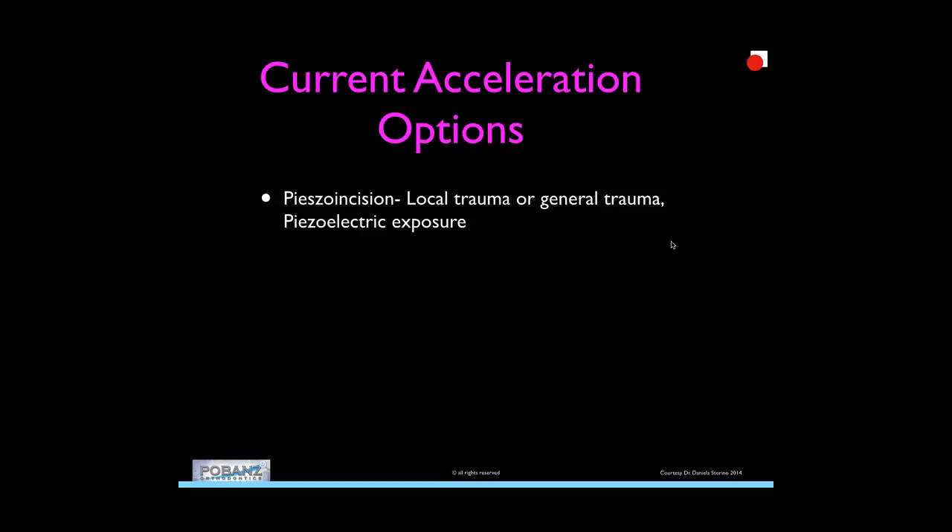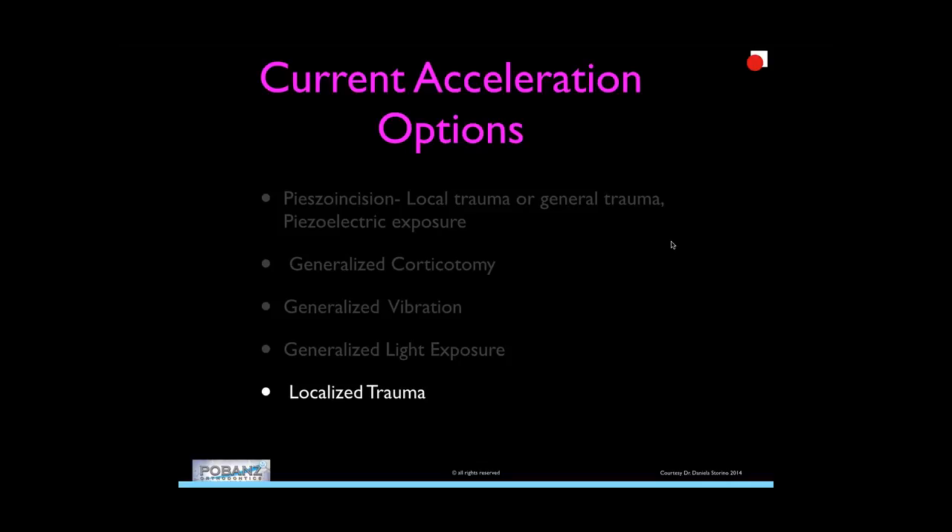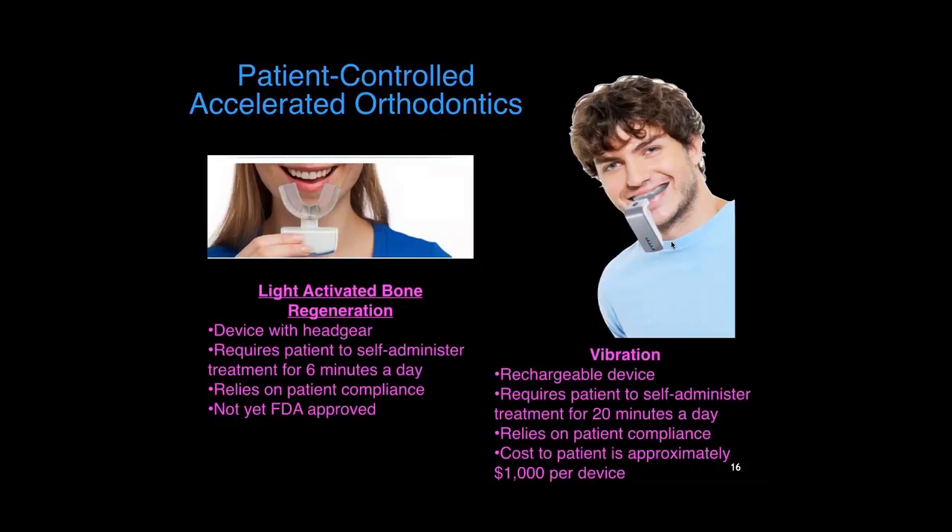When we consider options that are out there: there's the piezo incision, which is localized or general with cortical exposure; generalized corticotomies; generalized vibration; generalized light exposure; and now localized trauma. Patient-controlled acceleration falls under these categories. There's also light-activated bone regeneration currently being beta tested — a device similar to a vibration mouth guard, not yet FDA approved in the US, supposedly requiring shorter compliance of at least six minutes. Price has not been set, and some clinicians here are beta testing. The obstacles still are cost and compliance.